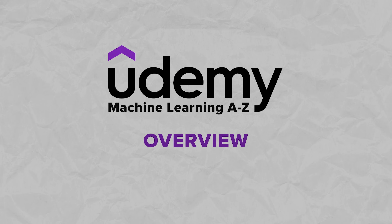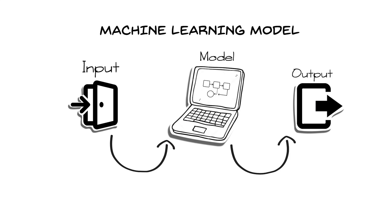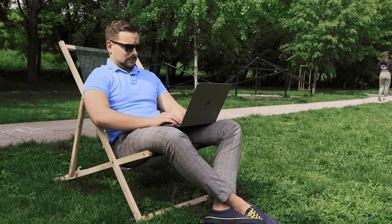Machine Learning is an important part of artificial intelligence. It focuses on creating algorithms that can learn from data. Considering that machine learning engineers make an average salary of over $130K annually, now is a great time to learn about this aspect of modern data technology. And what I have for you today is one of the best ways to learn it online.